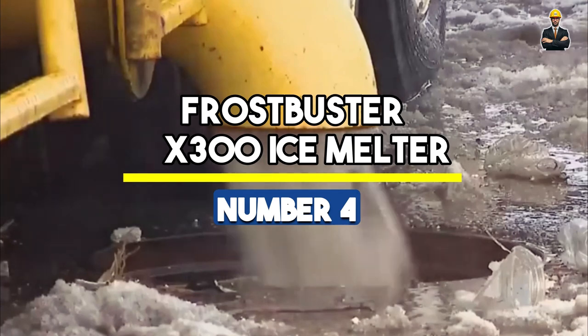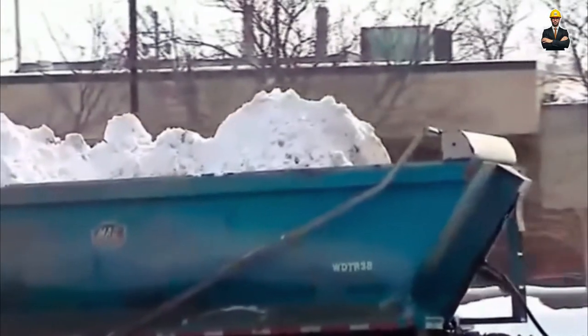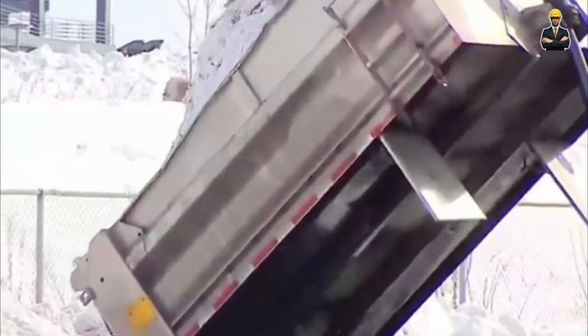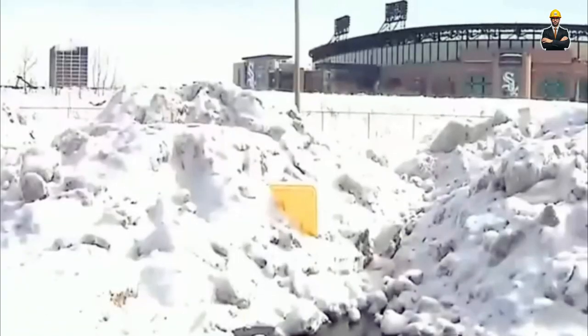Number 4: Frostbuster X300 Ice Melter. The Frostbuster X300 Ice Melter is a relentless force against icy conditions. Weighing in at 12 tons and equipped with a 450-horsepower engine, it unleashes a torrent of heat, melting ice with remarkable efficiency. With an ice-melting rate of 60 tons per hour, it swiftly turns ice-covered roads into safe pathways for travel. Standing tall at 14 feet, the Frostbuster commands frozen landscapes, ensuring icy surfaces are efficiently cleared.